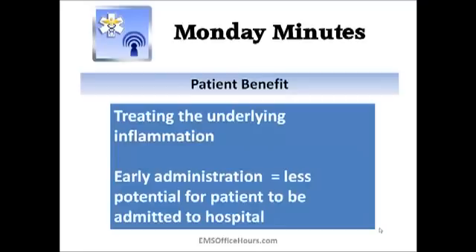Solumedrol is usually used for moderate to severe attacks — not your basic everyday attack where you give a treatment, the patient clears up, you take them to the hospital for observation, and they go home. Speaking of going home: early administration of solumedrol means the patient has less of a chance of being admitted to the hospital if we can get this drug on board and it starts to act. That's what we're looking to do — treat the underlying inflammation and let the patient benefit from the drug.